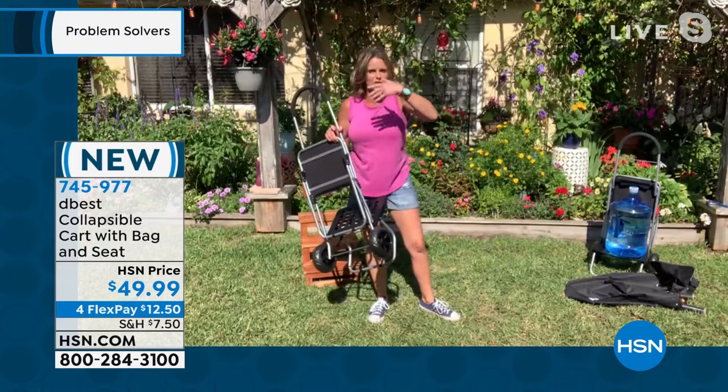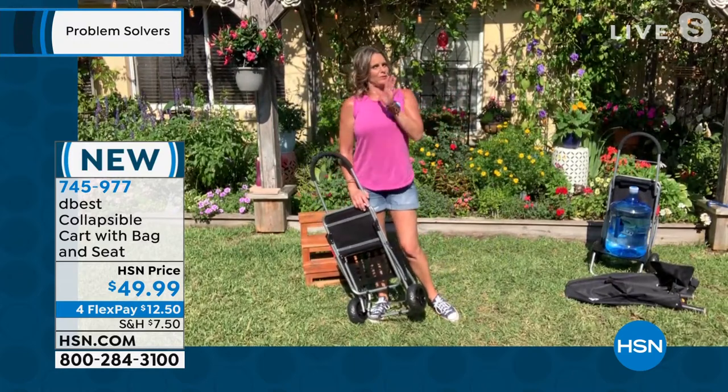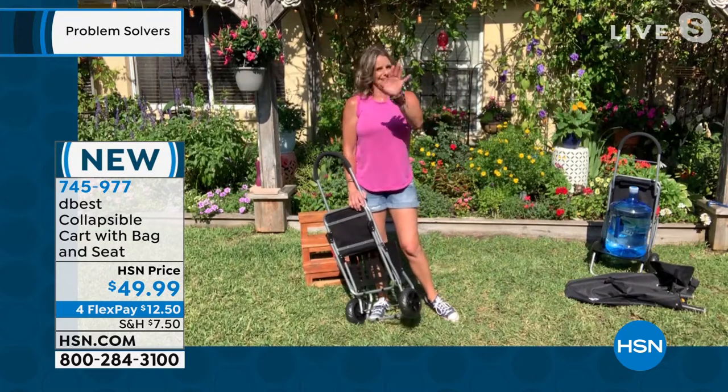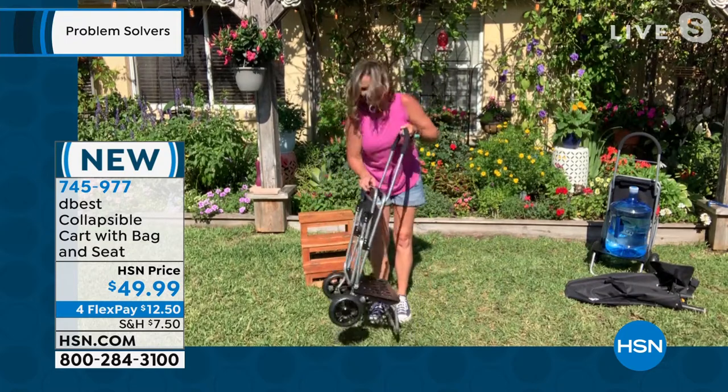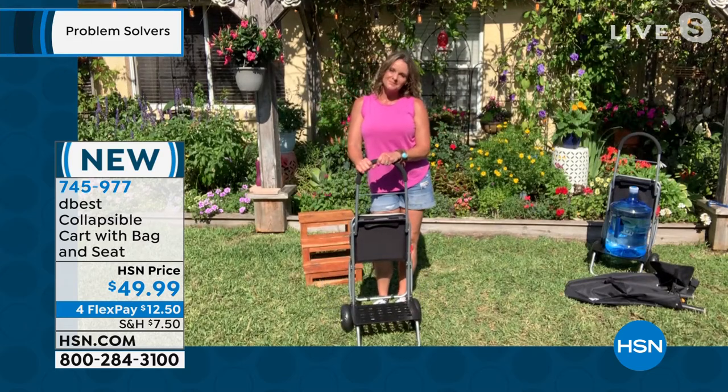Carrie mentions that if you're a gardener, you should also check out Spray and Grow for your tomatoes. Go ahead and pick yours up — the item number is 745-977.